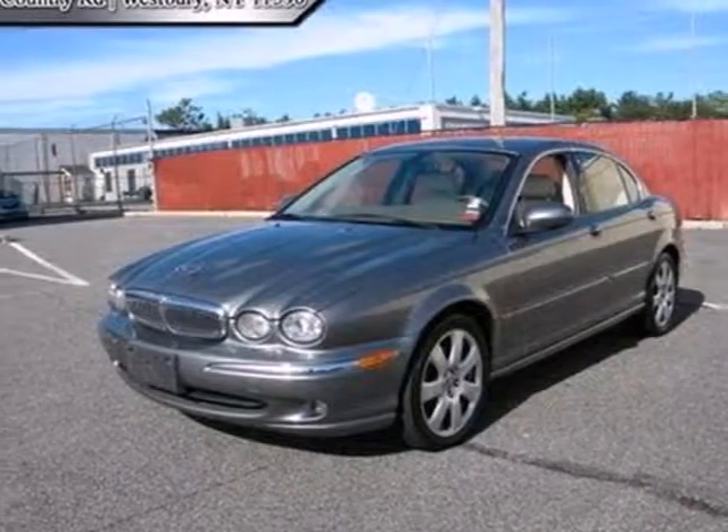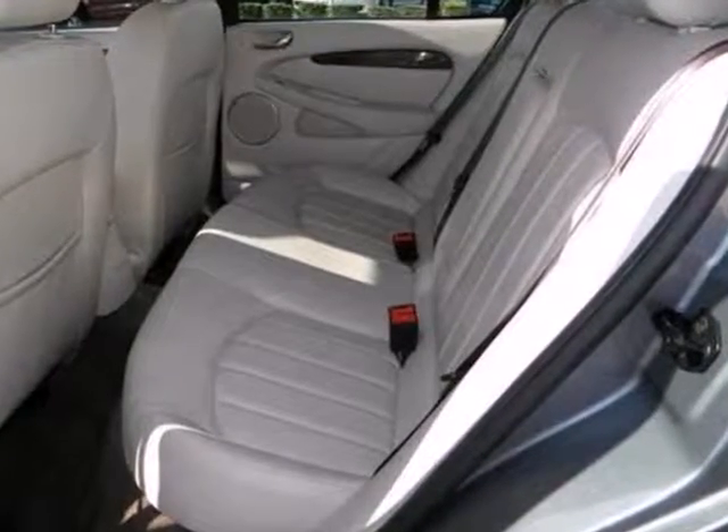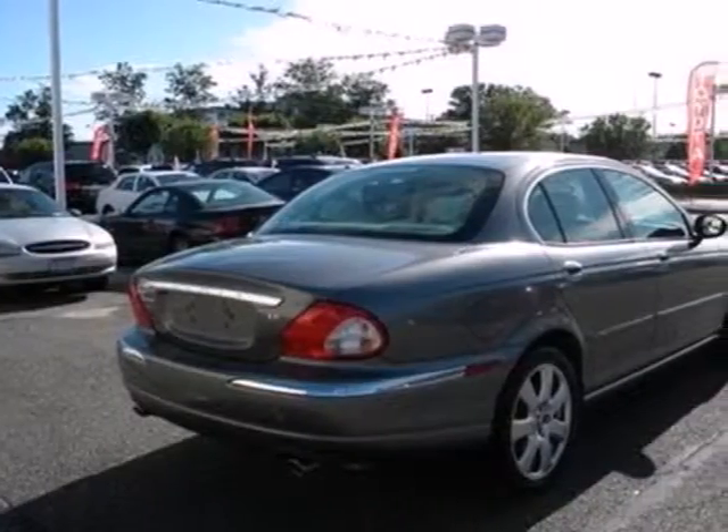It's a 2004 Jaguar X-Type. Luxury means safety, with full-time all-wheel drive, fully automatic headlamps, front and rear fog lights, and multiple airbags.